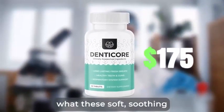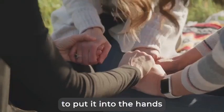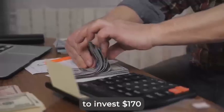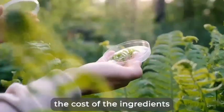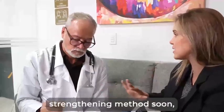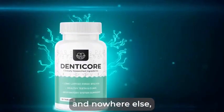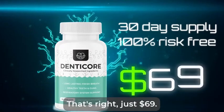Honestly, this is a steal considering what these soft, soothing, and revitalizing chewables can do. However, our goal with this navy teeth rebuilding solution has always been to put it into the hands of as many people in need as possible. That's why we decided to cut out the middleman and instead of selling it in stores, make it available only on our website and pass the savings to you. This means you don't need to invest $170, nor $150, nor $120. All we want is to cover the cost of the ingredients and keep this site running. Even though I'll have to charge $99 for one bottle soon, today, only on this website and nowhere else, you can get your very own 30-day supply for a one-time, 100% risk-free investment of just $69.